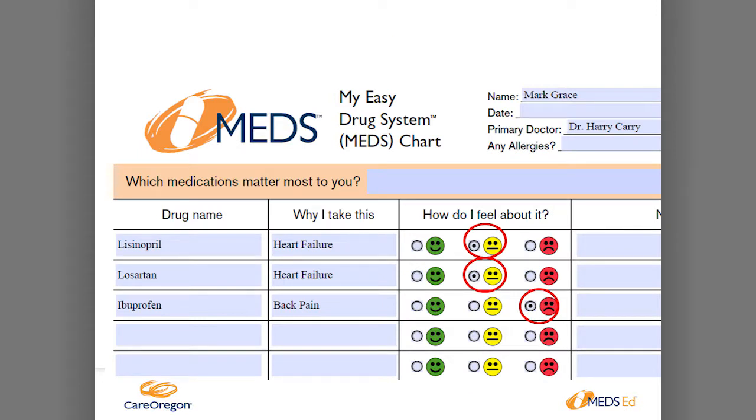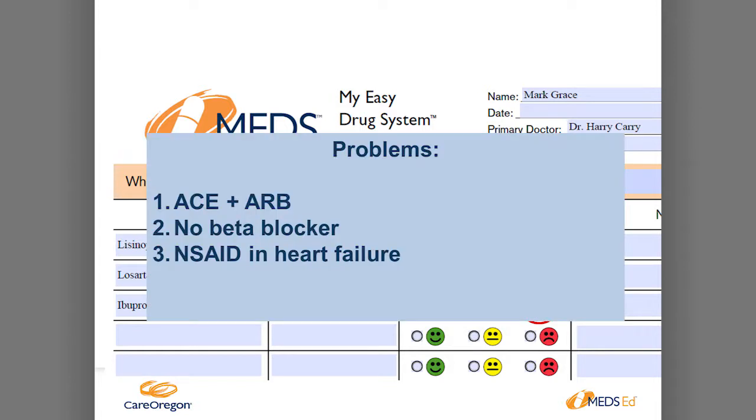Coming back to our patient Mr. Mark Grace — his medications show he's on losartan, lisinopril, and ibuprofen. What would jump out as wrong? First: he should not be on an NSAID — that's a counseling point; suggest Tylenol. Second: he's on both an ACE and an ARB together — not much benefit, just increased side effects. Third: where is his beta blocker? That's the backbone of heart failure — he should be on the ACE or ARB plus a beta blocker, and we should also avoid those medications contraindicated in heart failure.